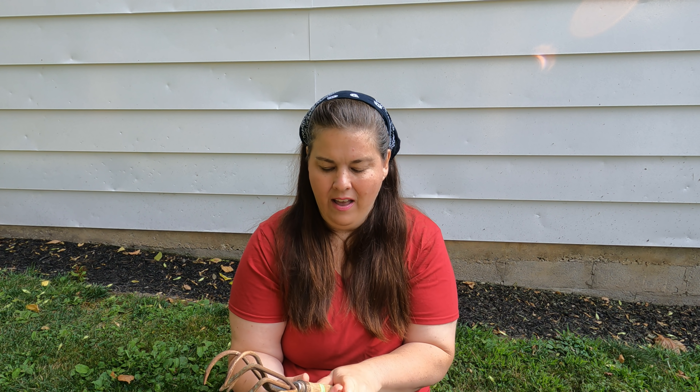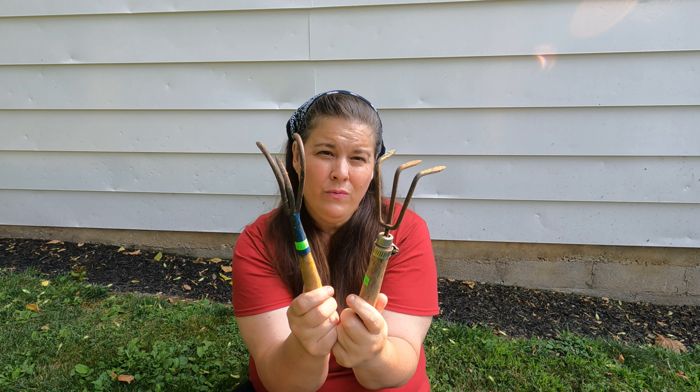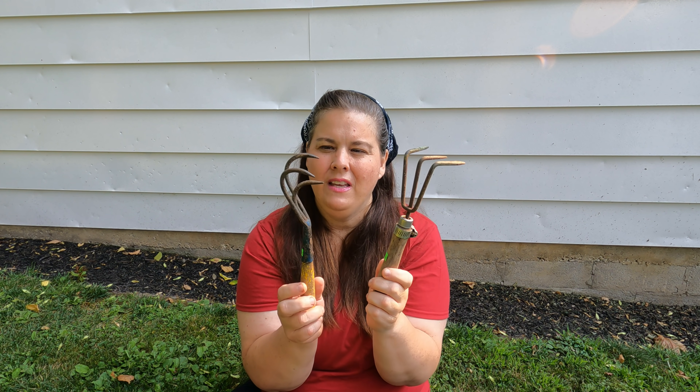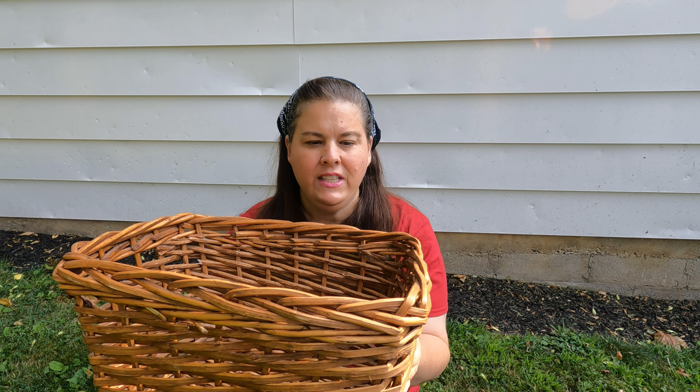For 50 cents each I got these vintage hooks — they're like trowels for your garden, very old and very vintage. I'm going to repurpose them, fix them up, and try to make them like new. Last but not least, for one dollar I got this basket — it was two dollars but I got it for a dollar. I loved it even though it didn't have a handle; I really liked the shape and the size of it.